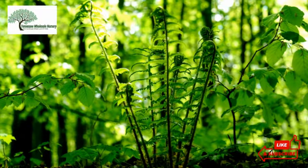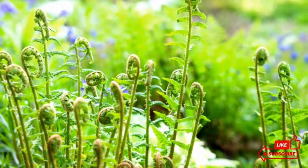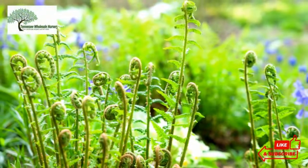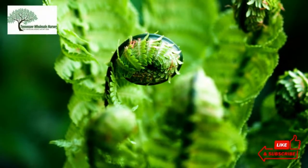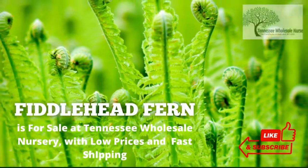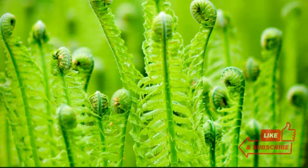Fiddlehead ferns grow well in moist conditions. Left on the plant, each fiddlehead would unroll into a new frond. Fiddleheads are harvested early in the season before the frond has opened and reached its full height. Fiddlehead fern is for sale at Tennessee Wholesale Nursery, with low prices and fast shipping.